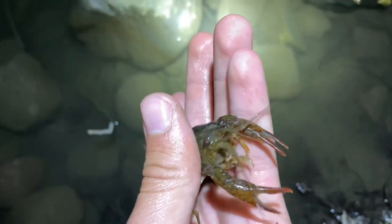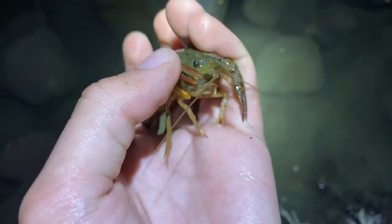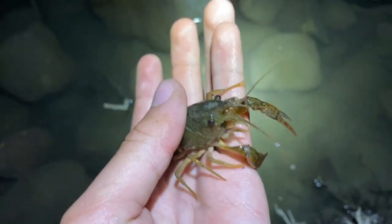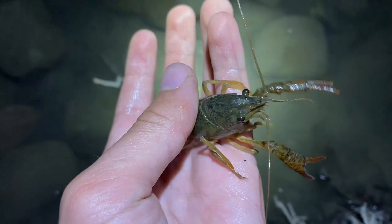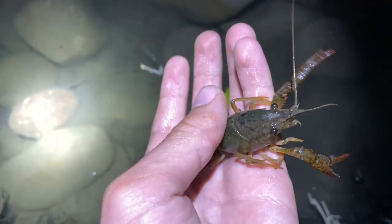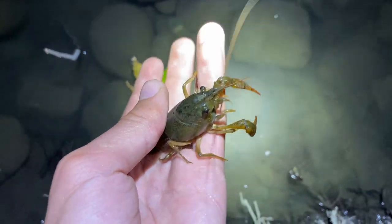There's a second species of crayfish in here too. I believe all the native ones have been eradicated. I'm just going to go ahead and release this one because even though it's invasive, there's not much I can do about that — the population is well established, no point in killing this one.